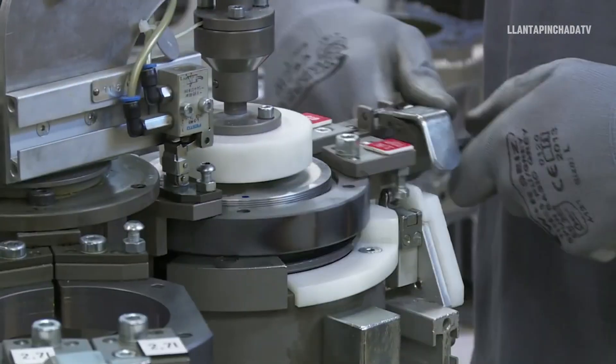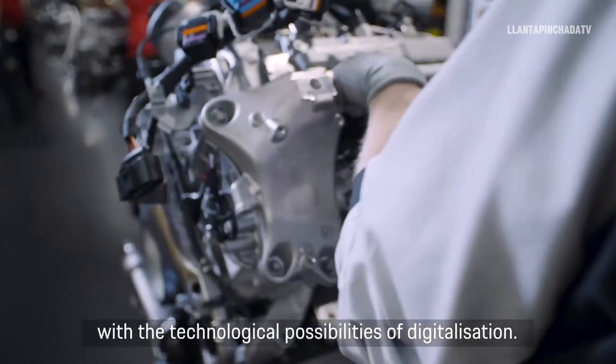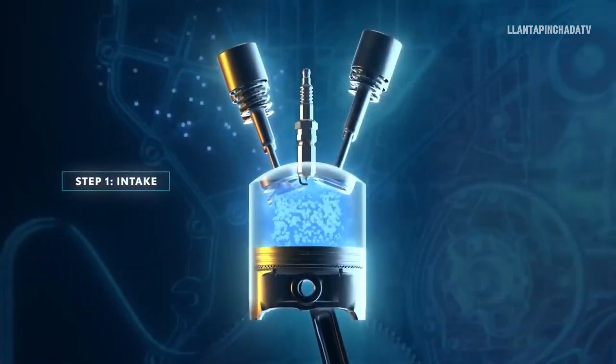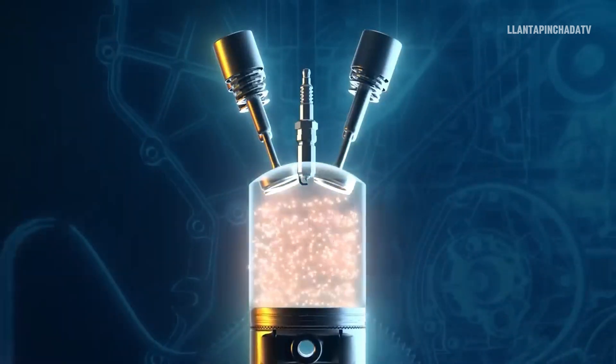Porsche has just patented a unique six-stroke engine that promises to be a game-changer. But how would this engine work, and what's so special about it? While a four-stroke engine follows the cycle of intake, compression, power, and exhaust, the Porsche six-stroke engine adds two more phases.